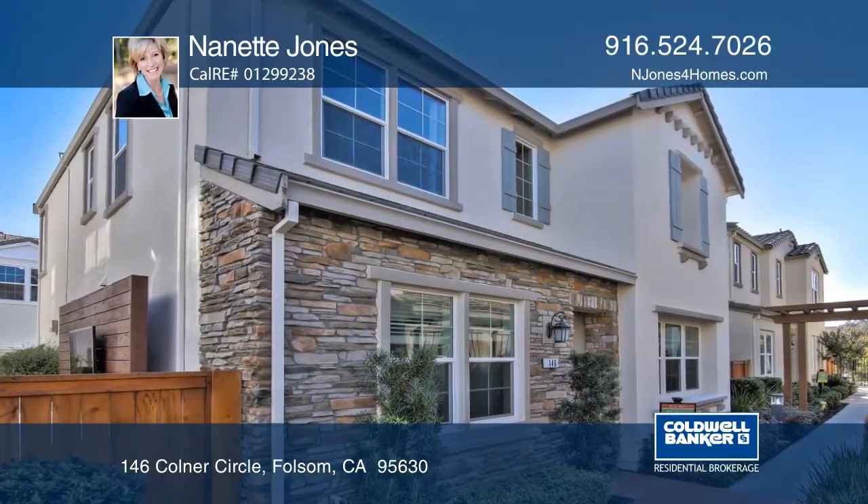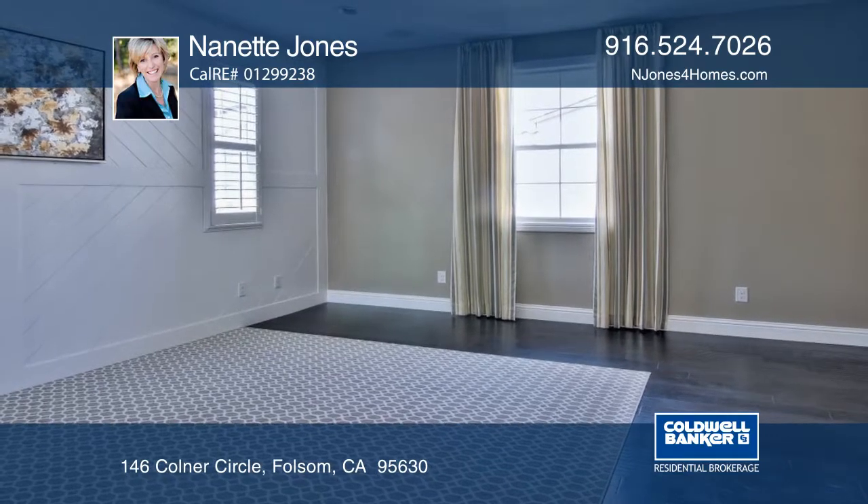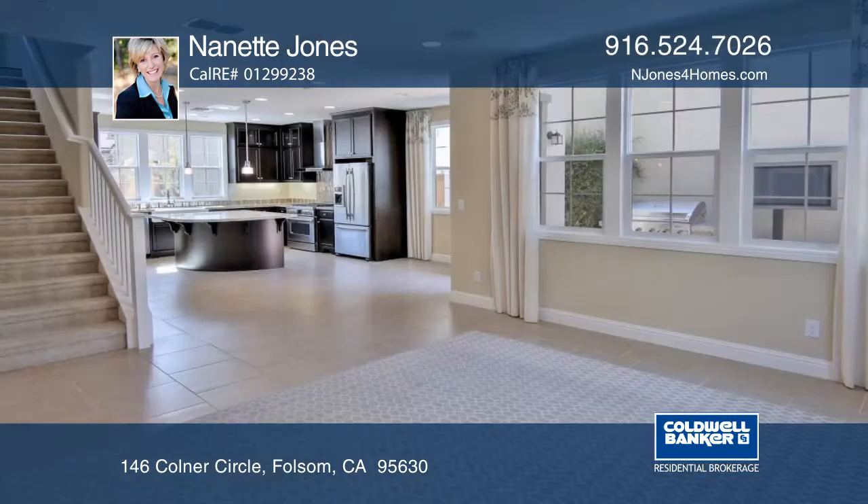This move-in ready model home, the Cambrian, is ready for new owners. This four-bedroom, three-bath home features one bedroom and a full bath on the ground floor.